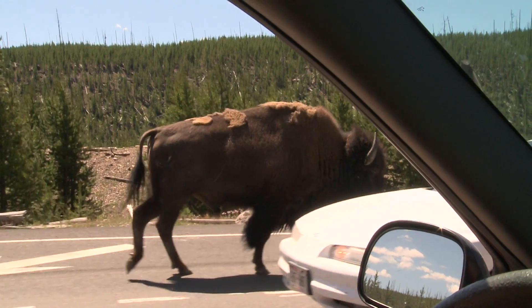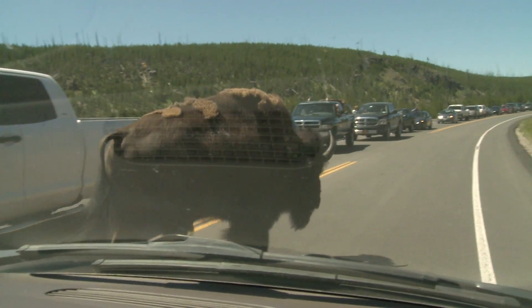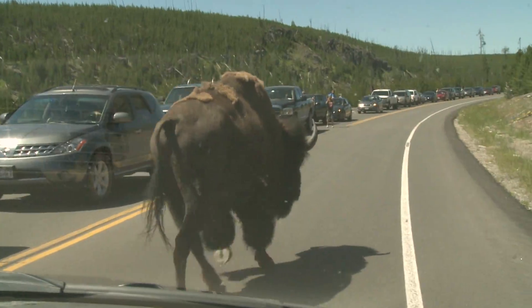Look at him — he's checking out his visitors, just doing a little jig down the middle of the road. No biggie. And it's sort of a muddy cauldron, or a muddy hot spring.